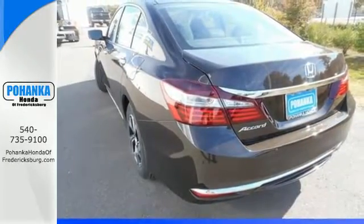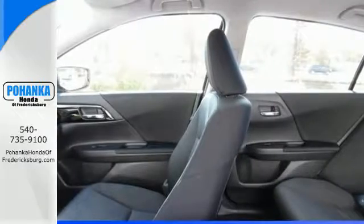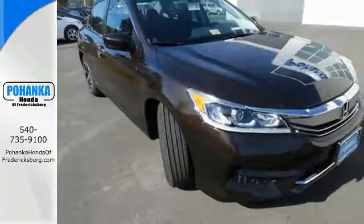And for better economy, this Accord is also equipped with an efficient eco-assist system. Exceptional. Reliable. With luxurious looks.